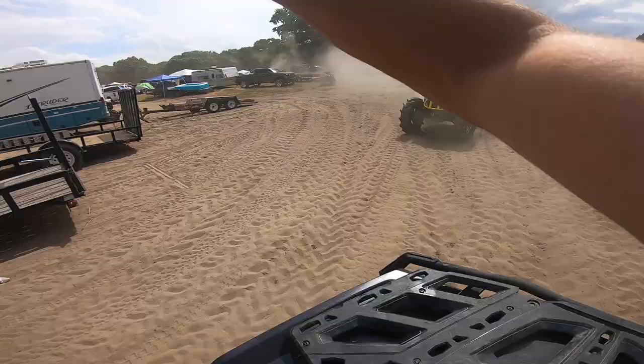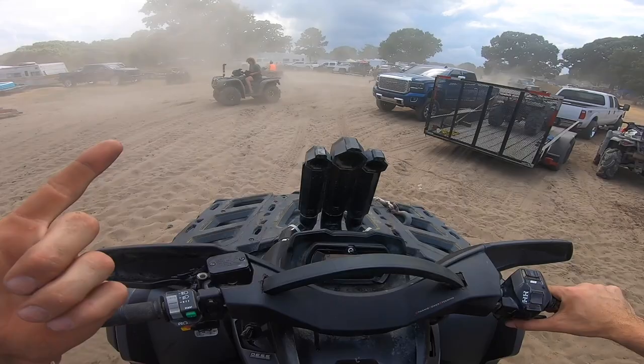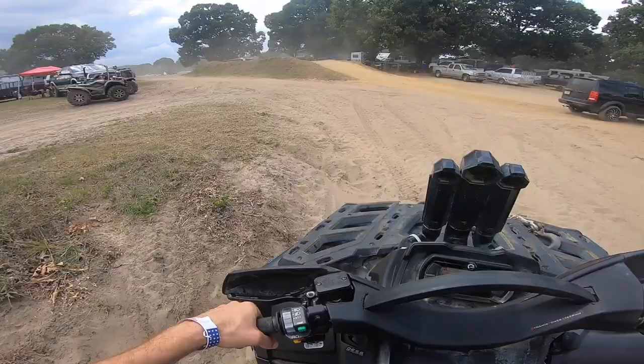Let's go — where are we going? You want to hit the mud trail first? We're back on the Outlander. She got a fresh belt, a fresh rear diff. The front disc is clicking a little bit, so we'll see how long she lasts. Honestly my biggest thing today is probably going to be overheating.